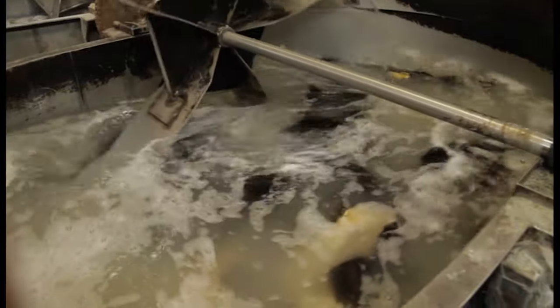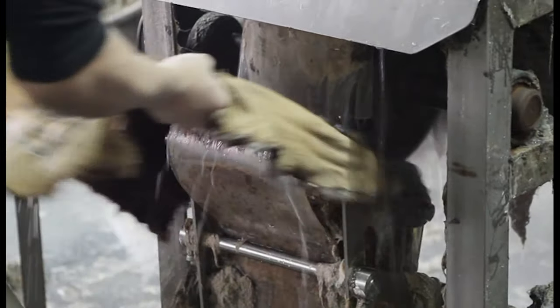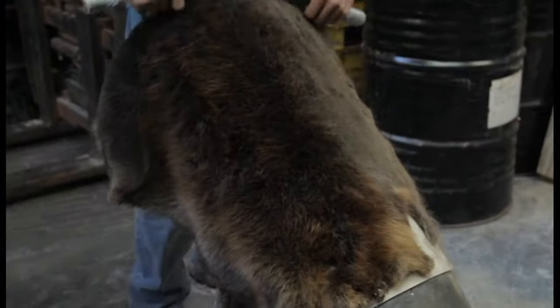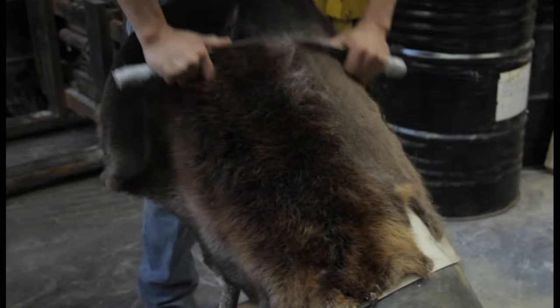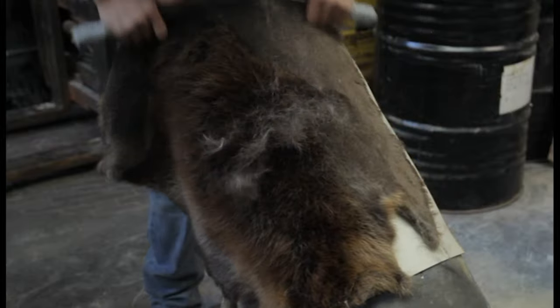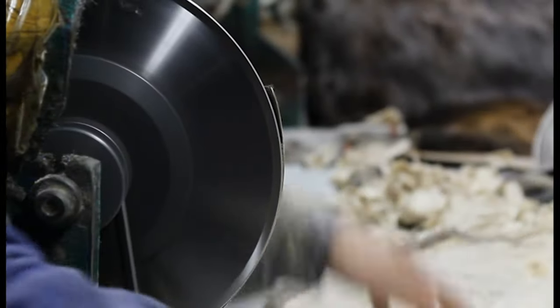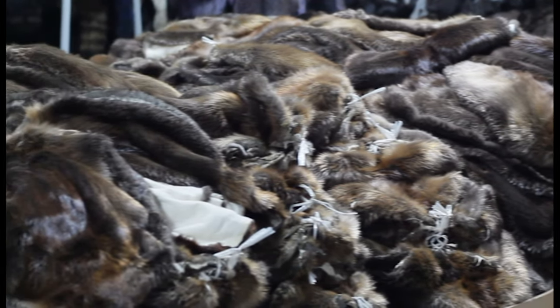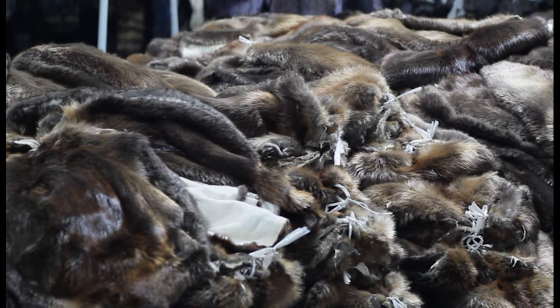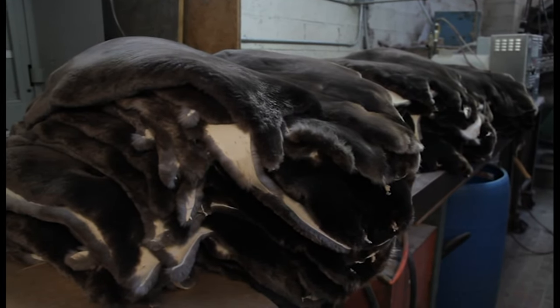Following the tanning process for beaver hopefully gives trappers some feel for the technical expertise and the amount of labor required to produce high quality beaver fur garments. From start to finish, the entire process may take two weeks, and the fur manufacturer will often have three times what he paid for the raw pelt — the hammer price — just in the dressing process alone, and all this takes place even before it reaches the designers and manufacturers. This may also help trappers understand the difficulties faced in trying to increase and maintain the prices received for beaver pelts.